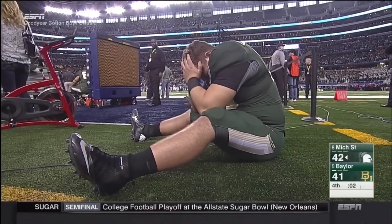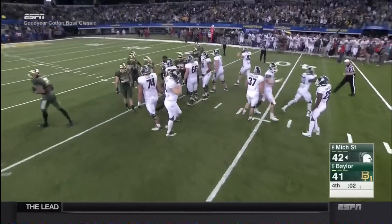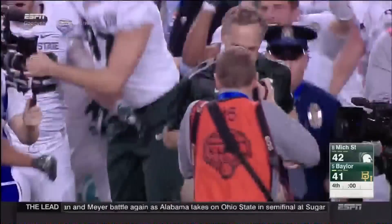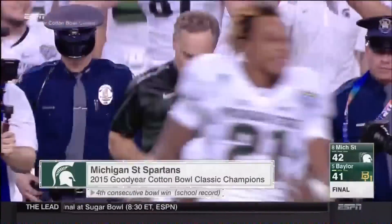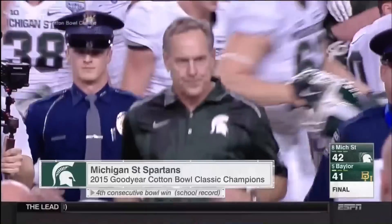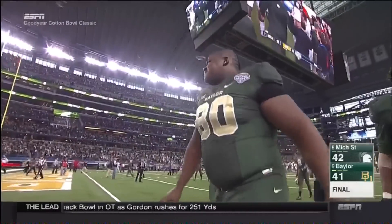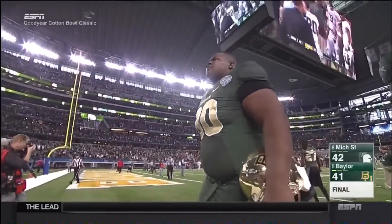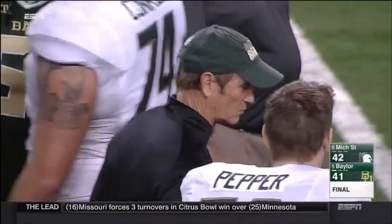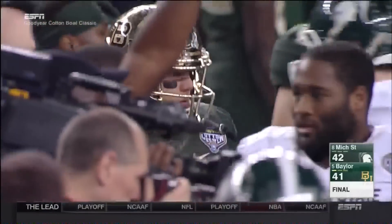Absolutely, George. It's the best play in football — take a knee and take a win at the Cotton Bowl. The Spartans rally for a huge victory over the Baylor Bears, their fourth straight bowl win. And that was an exciting one. All the talk about the Big Ten not being good enough, and Baylor should have been in the college football playoffs — I think Michigan State made a case for themselves as well.